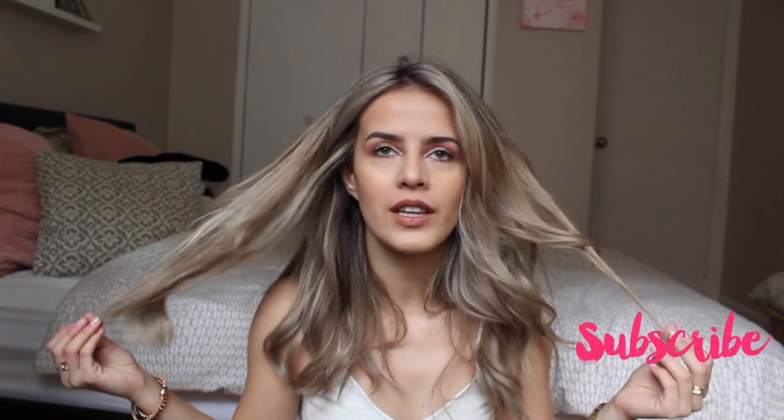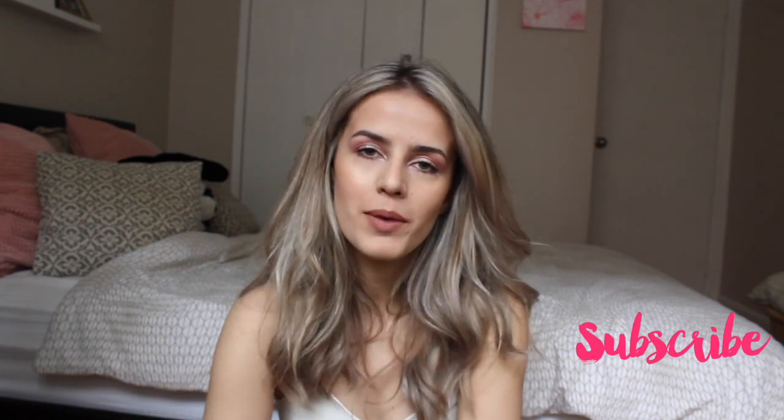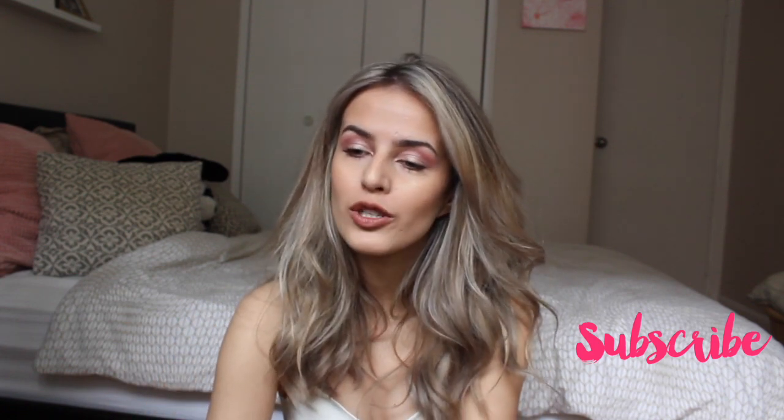Hey guys, welcome back to my channel. Today I want to talk about my hair color. I know lately I've been doing makeup and clothing hauls, but today I want to talk about what I've been doing to keep it this ashy silvery blonde. I know in the past you guys saw that I had a more lavender color hair.